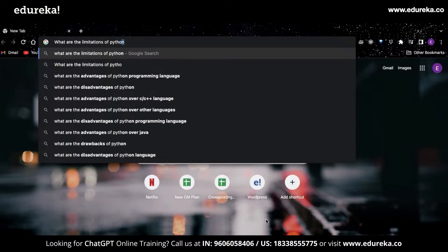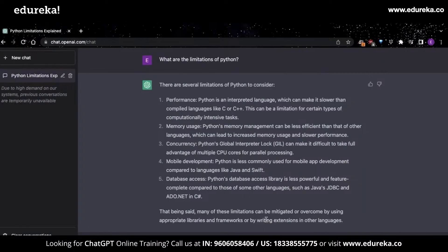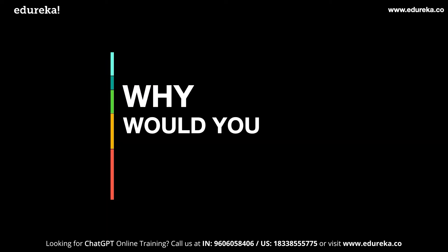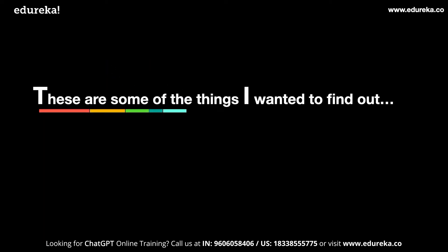Do you want to know the limitations of Python? ChatGPT has you covered. But what exactly is ChatGPT? Where is it used and why would you use it? These are some of the things that I wanted to find out.